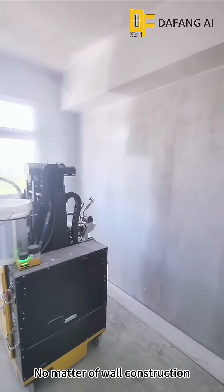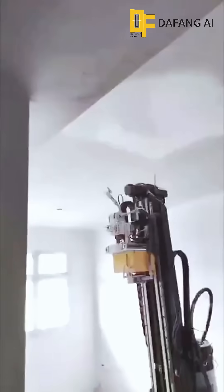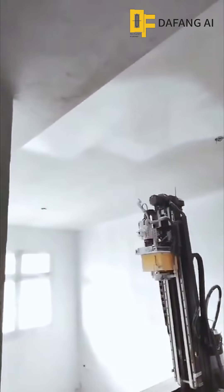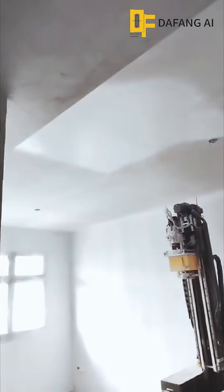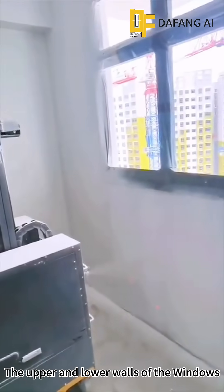No matter the application — wall construction, ceiling construction, corridor construction, or the upper and lower walls of windows — the robot handles them all.